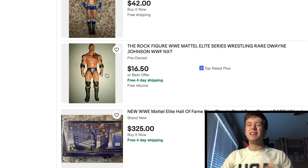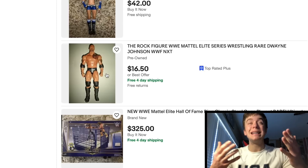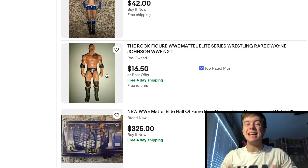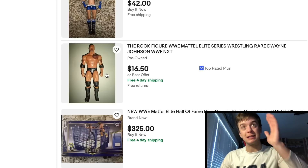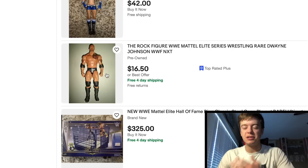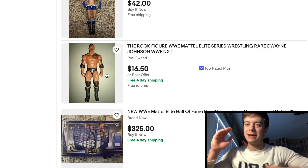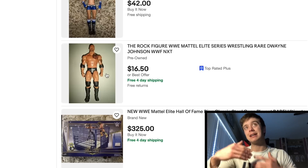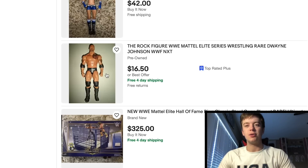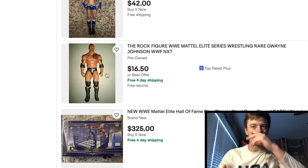I really hope you guys enjoyed this toy hunt video. If you did, feel free to drop a like. Let me know what you guys thought of the hunt in this video. I'm not going to be picking up anything today, but I do have my eyes on some certain things — like that Evan Bourne figure. If you guys saw anything you're interested in, feel free to jump on over to eBay, search up the listing and pick it up. I also do these videos for you guys so you can see what deals are going on on eBay. Head on over there if you guys are interested — I really hope you guys enjoyed this video. See you guys next time.